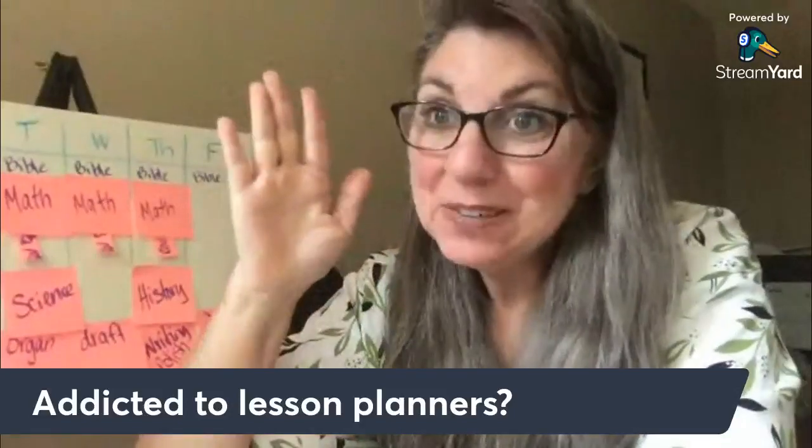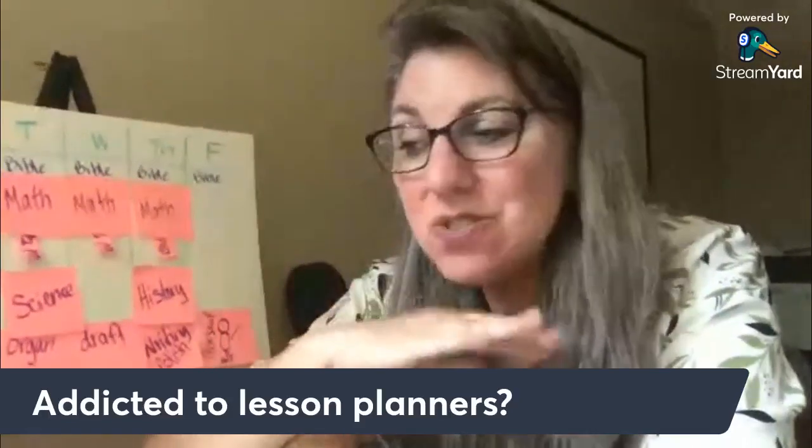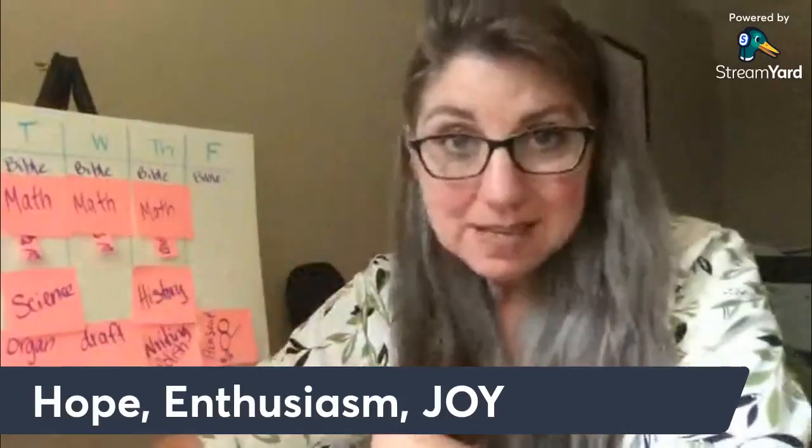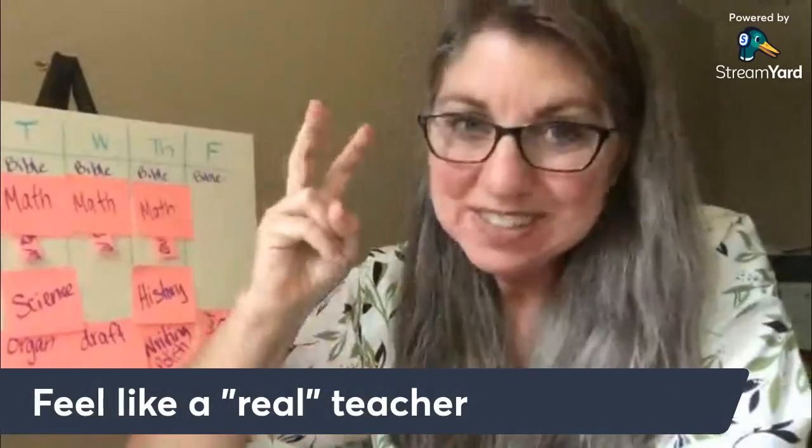If you're addicted to lesson planners, I don't know what it is about a teacher's lesson plan. There's so much hope and enthusiasm and joy for learning. For me, the reason I love teacher's lesson plans is because it makes me feel like a real teacher.